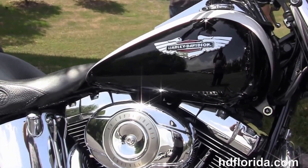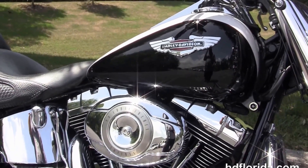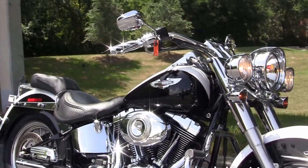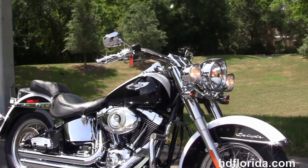It's got the upgraded matching Willie G fuel cap cover, primary cover, and matching shift pegs. Optional accessories on this bike retail over $4,200.